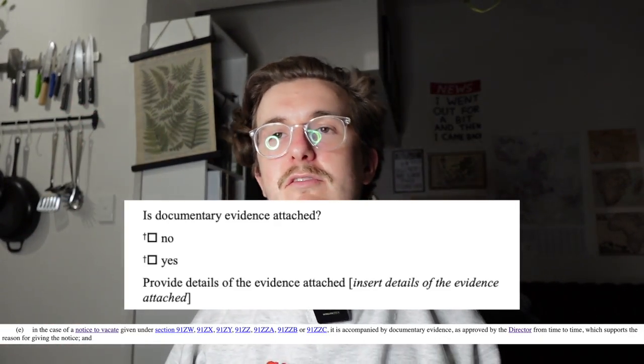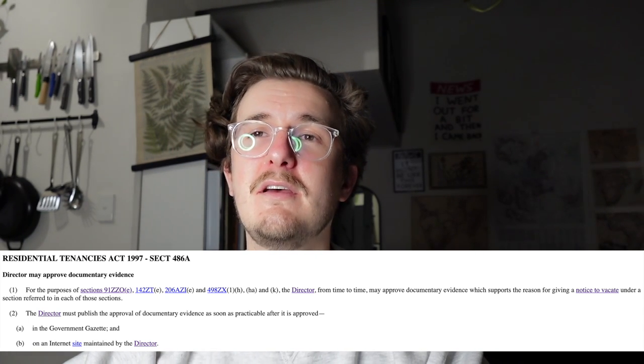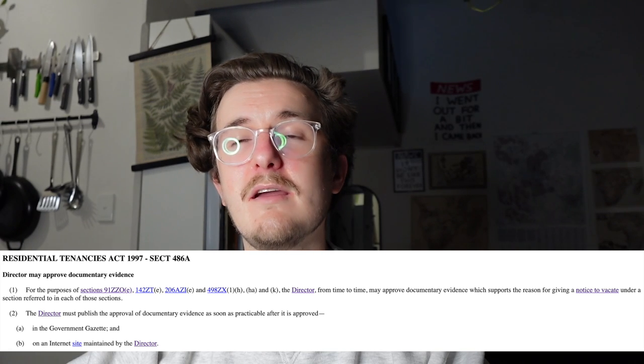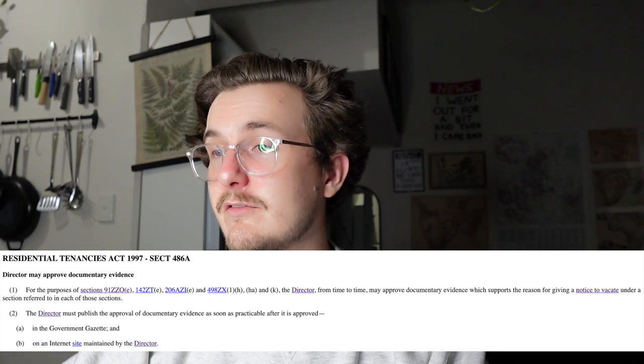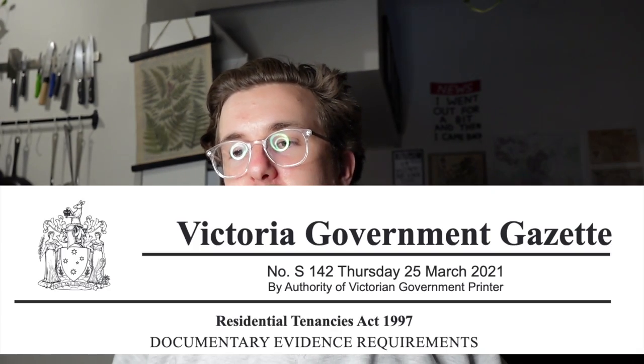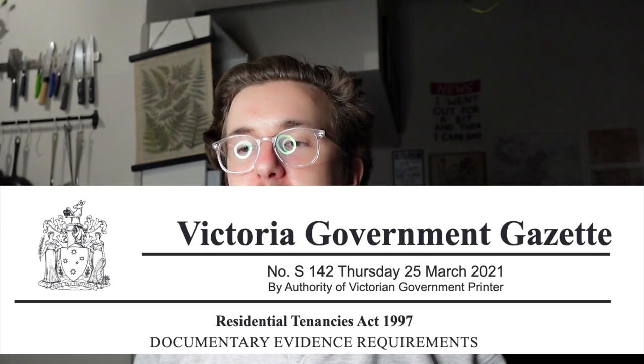They are required to attach documentary evidence to show that they are doing these renovations and you have to leave the premises because they can't do it while you're in there. Section 486A of the Residential Tenancies Act allows the Director of Consumer Affairs Victoria to specify what they need with respect to documentary evidence. The Director of Consumer Affairs has published what evidence they require if you're getting evicted for renovations, and you can find that in the Victoria Government Gazette number S142 dated Thursday 25 March 2021.